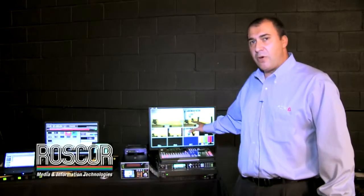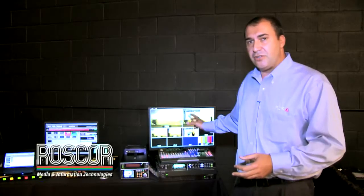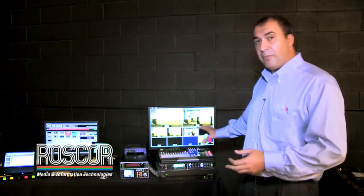It comes already integrated with a multi-viewer as well as an up-converter, so it's the perfect switcher for broadcast applications, universities, and houses of worship. It's been implemented at hundreds of stations and installations across the United States.